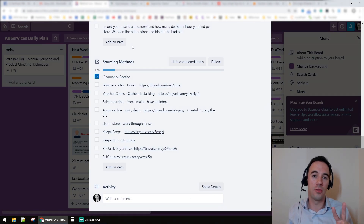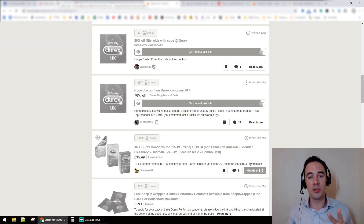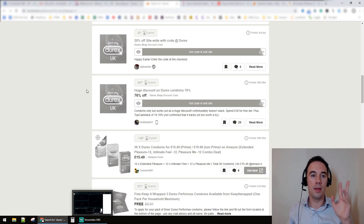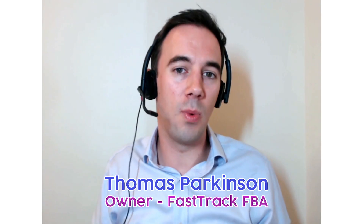So voucher code sourcing is really useful — look for vouchers on hotdeals.uk and use them to find good opportunities when prices reduce. For me, Thomas Parkinson at FastTrack FBA, hopefully you found this webinar really useful. Give us a big like, add some comments if it was useful, let me know — I love that feedback and I'd like to hear what you've got to say. If you've got questions, let me know and I'll answer them.